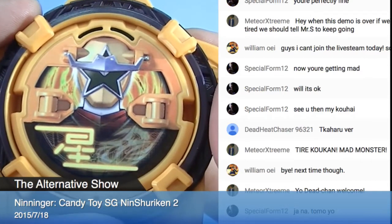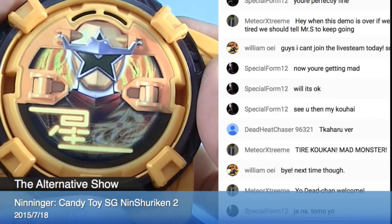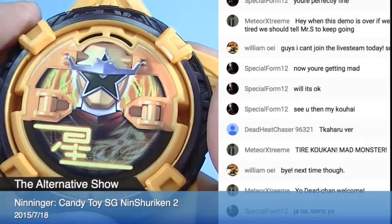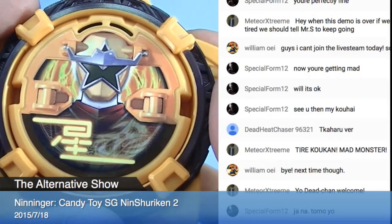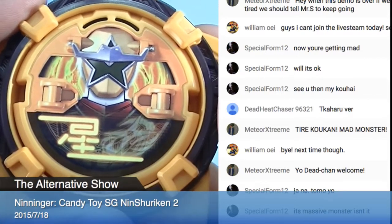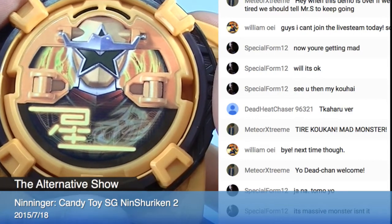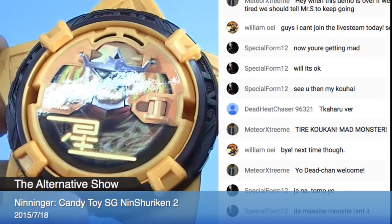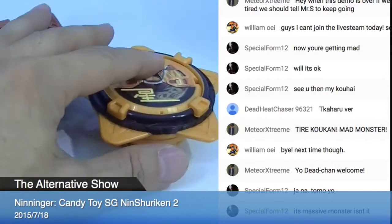All right, next one. Star ninja. Star ninja - so there are four sounds. One. Two. Three. That was number four - four sounds inside, and that's good.